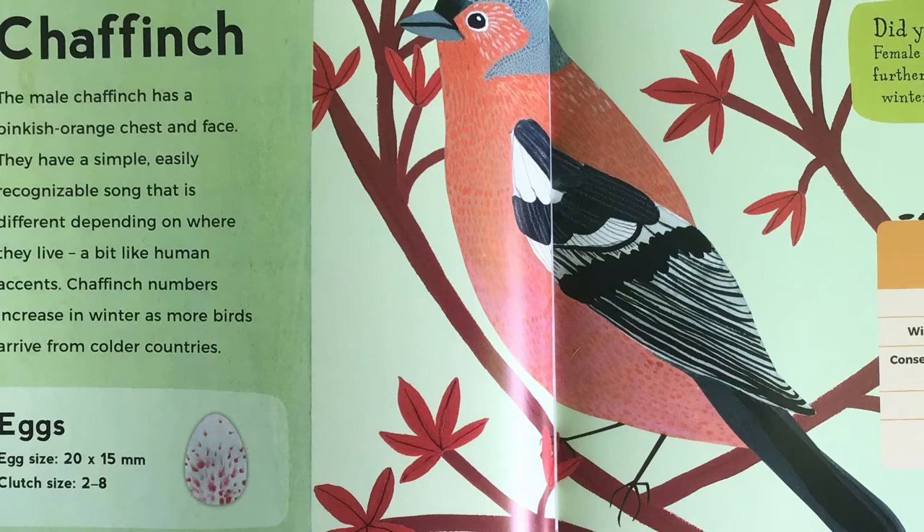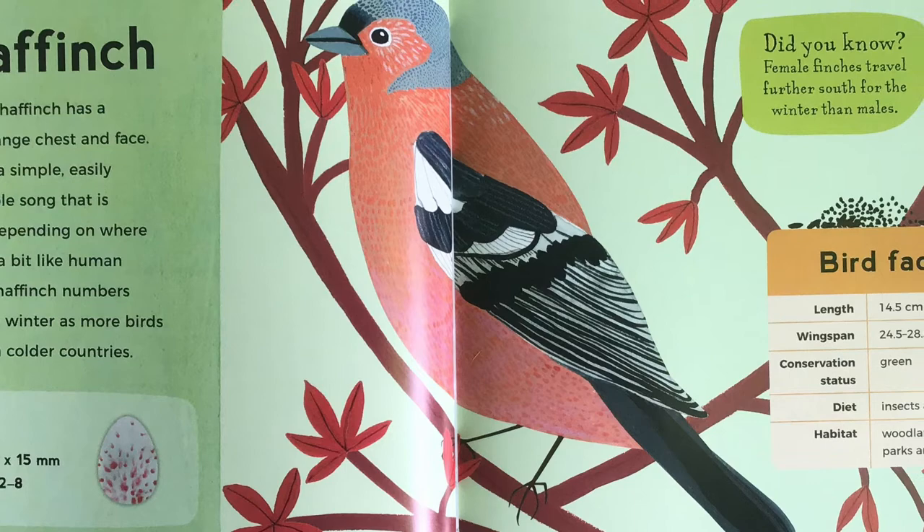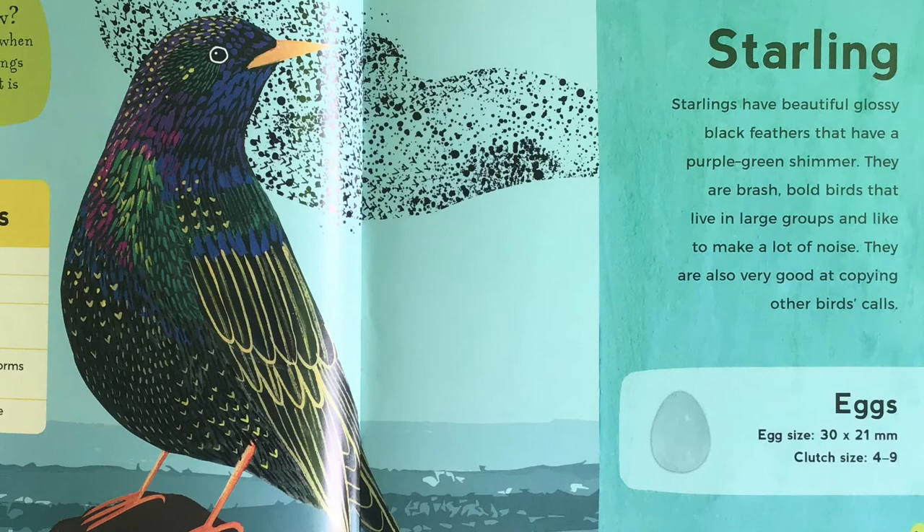Chaffinch. The male chaffinch has a pinkish-orange chest and face. They have a simple, easily recognisable song that is different depending on where they live, a bit like human accents. Chaffinch numbers increase in winter as more birds arrive from colder countries. Did you know, female finches travel further south for the winter than males?